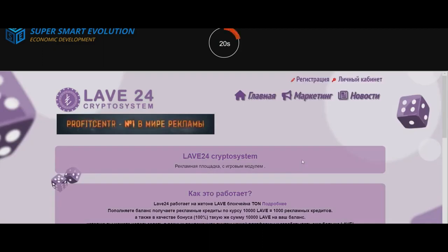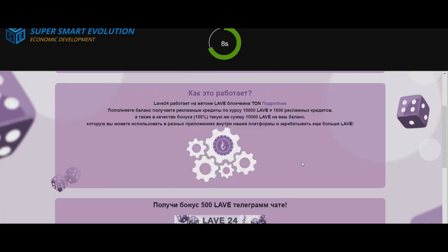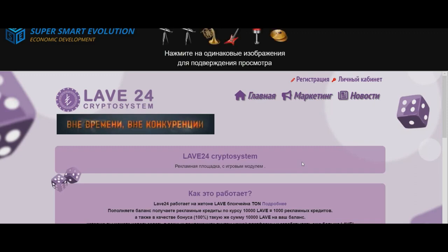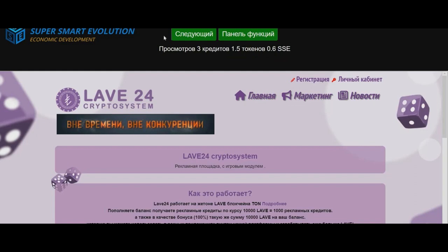To surf, push the button called surfing and start watching ads. You have to choose two similar pictures. After each advertisement you'll get 0.4 advertising credits for promoting your site.